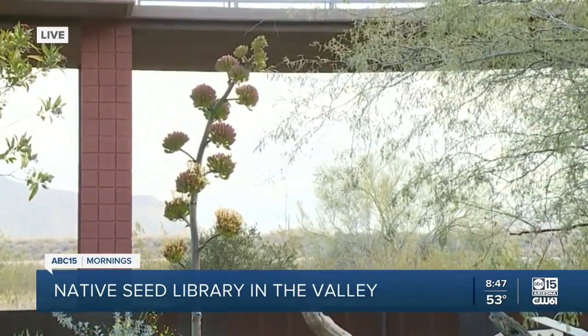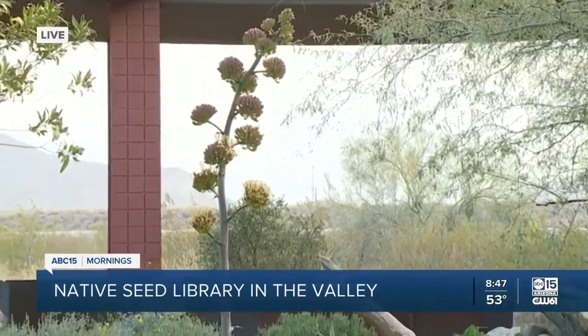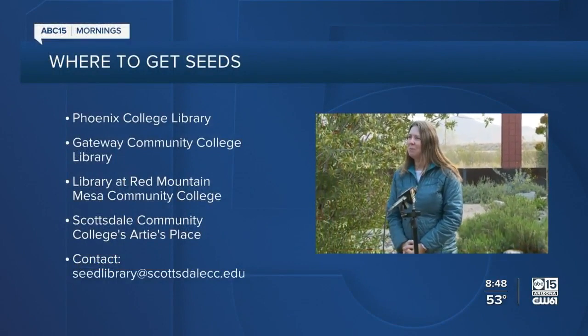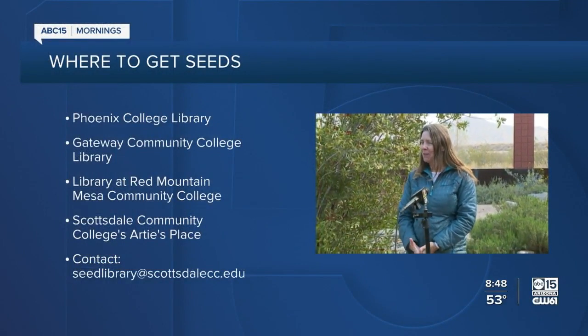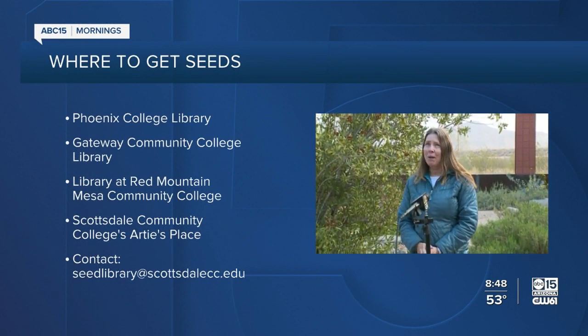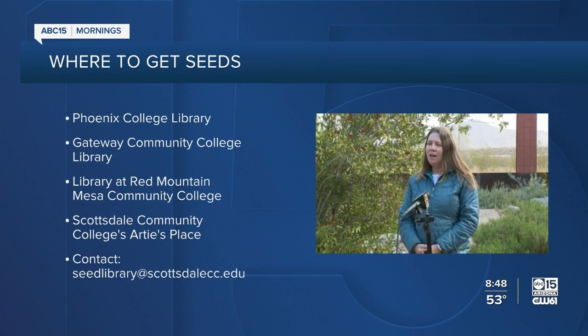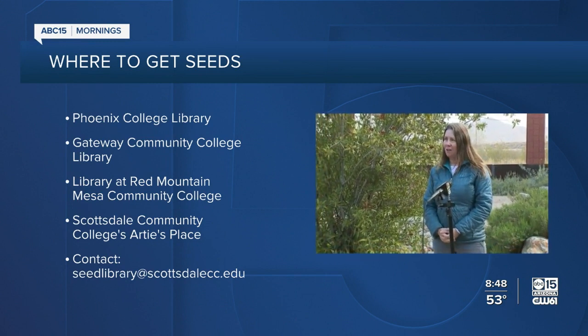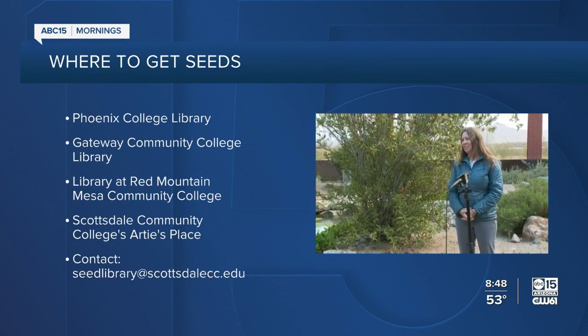People are very curious and want to know where they can get these seeds to plant on their own. Anybody can get seeds — the seeds are free, and we just ask people to honor a three-packet limit per month. We have several locations right now: here at Red Mountain Campus the library is doing curbside pickup, and folks can call in and schedule that. And also at Gateway Community College Library and Phoenix Library, there are locations there as well.